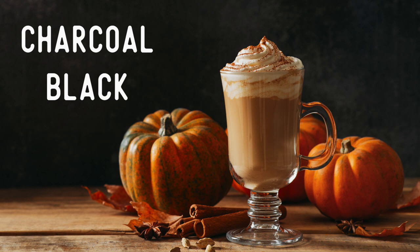The background is a dark charcoal black, which helps our eyes focus on the drink and the orange pumpkins in the center of the picture.